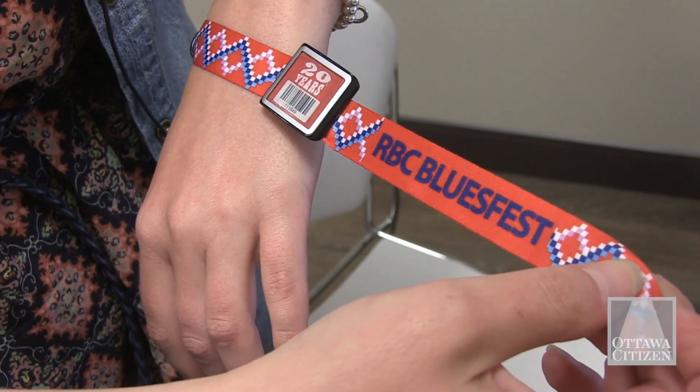We've had RFID wristbands for the last couple of years, but this year they have a lot more bells and whistles, and so we'll share with you today some of the new features that come with your wristband.